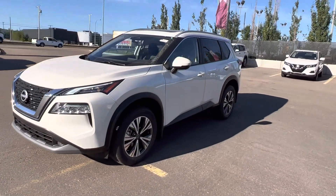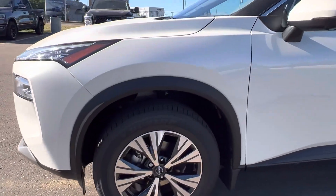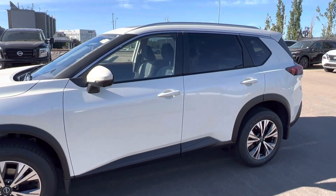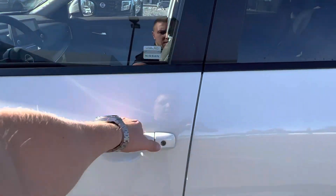Now, with the SV, you get a little bit fancier wheels than the S model — 18-inch wheels. You also get your intelligent key fob system and your 360-degree camera system.